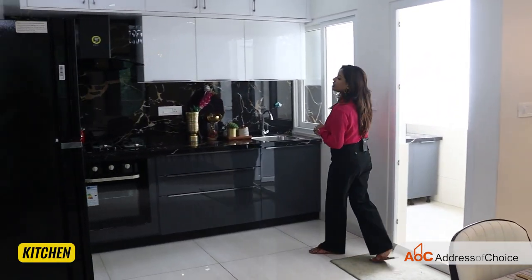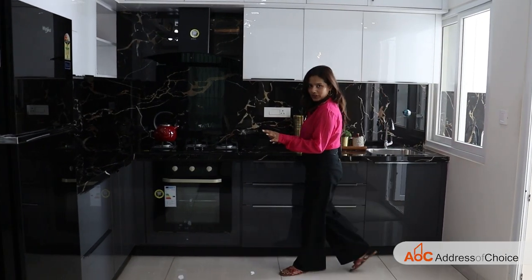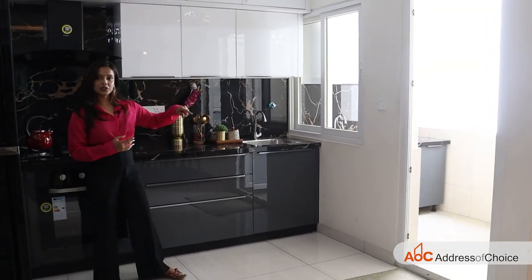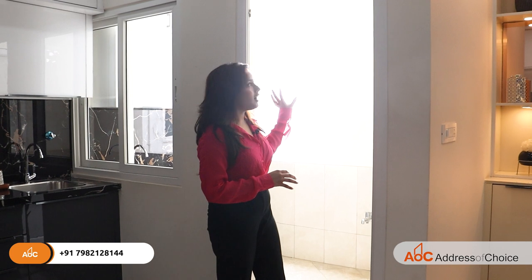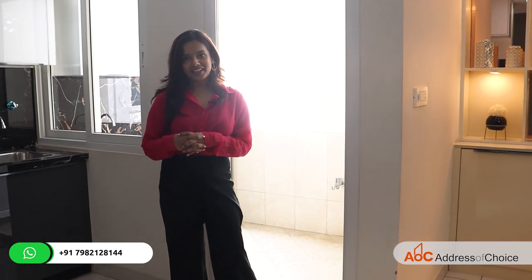After the dining area we have an open kitchen. The kitchen has a huge L-shaped island where you can manage everything, and after that we have a utility space connected to the kitchen for all chores. The utility area is open like a balcony, so you get continuous natural lighting and ventilation from there.